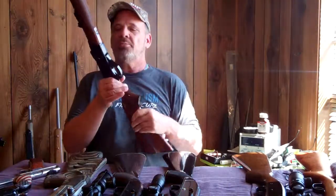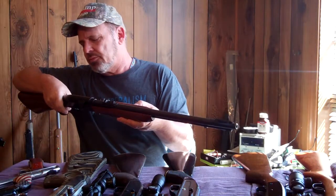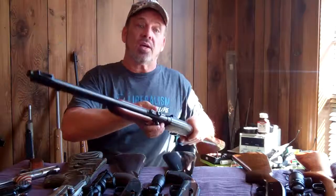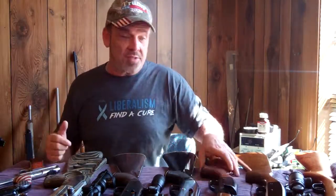And then I've got the Speedmaster — the 552 Speedmaster. Really nice gun. It'll also shoot shorts somehow. I don't know how it cycles, but it does.